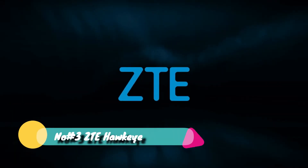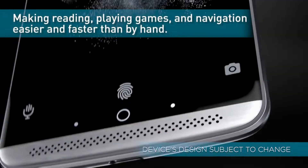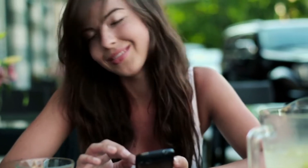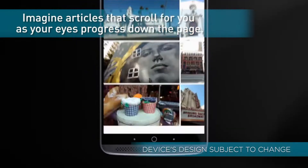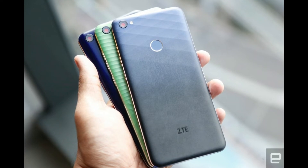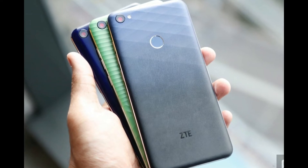At number 3, the ZTE Hawkeye is quite an unusual phone but smart in its own way. Its unique feature called Sensei allows the front camera to track eye movements, making reading, playing games, and navigation easier than using your hands. The phone comes with a 5.5-inch touchscreen display with a resolution of 1080 by 1920 pixels, powered by an octa-core Qualcomm Snapdragon 625 processor.